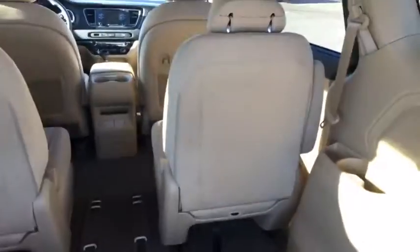You'll notice the second row is bucket seats, which people love. We had a bench seat for a while and we took that out and just did the two seats, so people can easily get to the back third row if they need to.